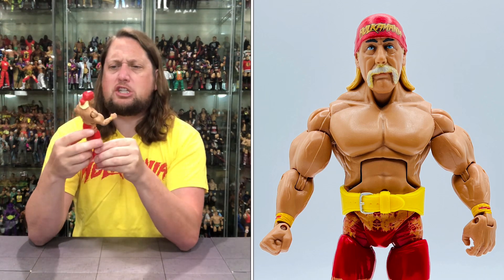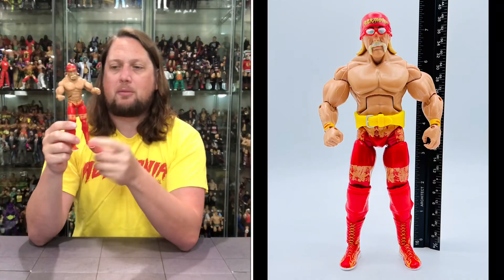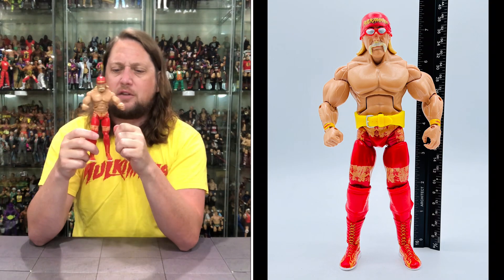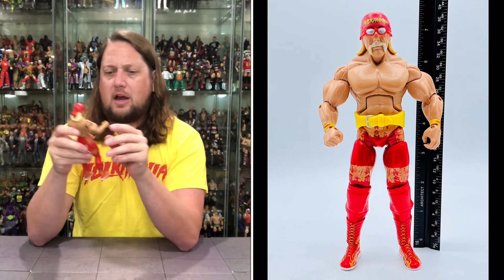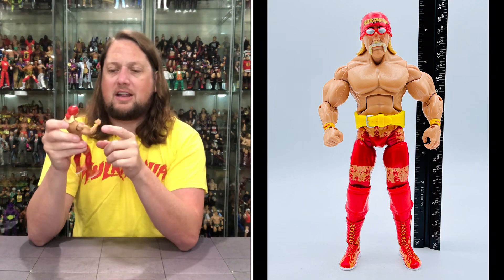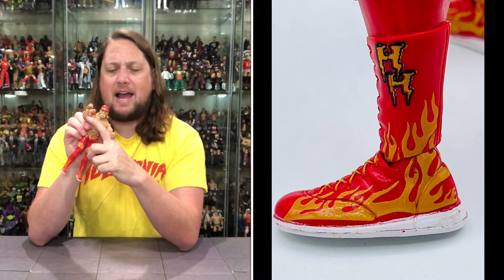Definitely jacked up, beefed up Hulk Hogan — a little bit skinny in the leg department. We've got the long tie-dye tights, looking nice in the yellow and red. HH on the boots with flames, looking nice. Got Hulk Hogan wrist tape in yellow with his name. There is some extra black paint on the inside of the forearm, not sure what that's about. It does have the Hulkster's tattoo on his forearm, which just seems weird — you remember him all his years wrestling without tattoos, and then at the end of his career he's got them on his back and forearms.